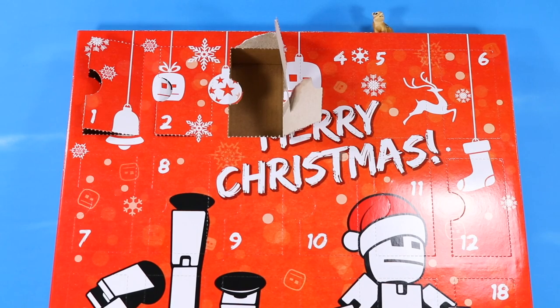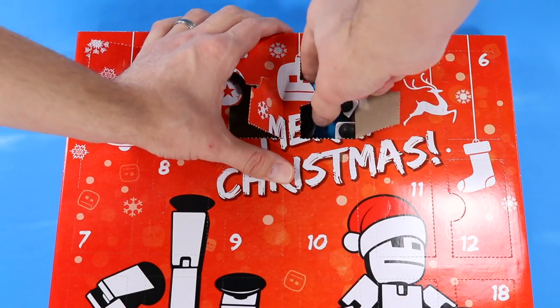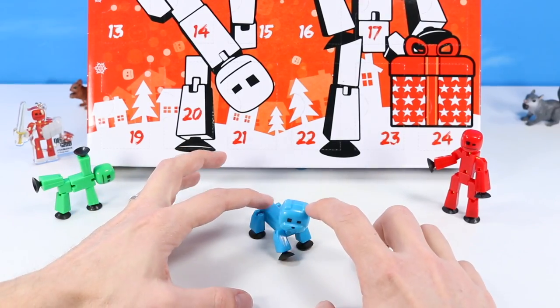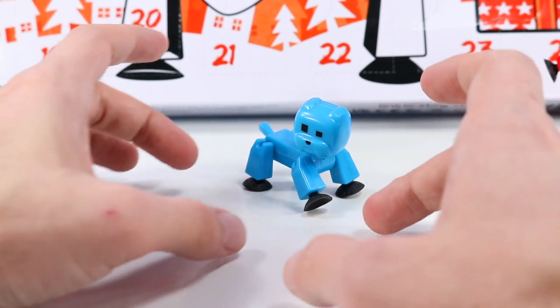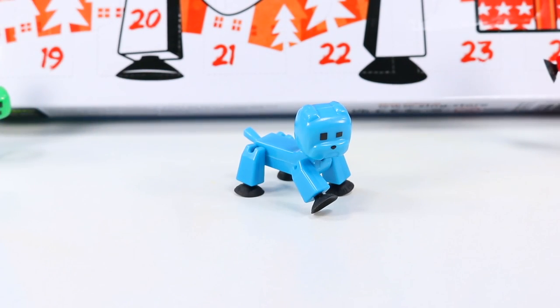Door number four: it's a StickBot dog! StickBot pets — what is this? A blue Boston Terrier, maybe? Pug? Bulldog? I don't think I've opened this one before. Very cute, bright orange cord. Pretty good variety so far in the calendar.